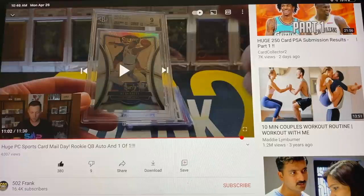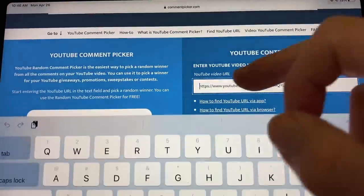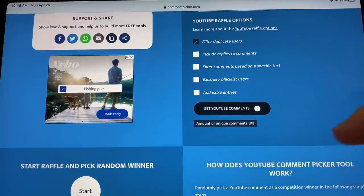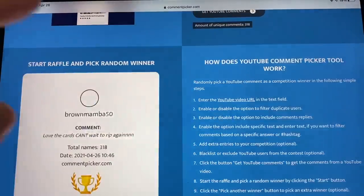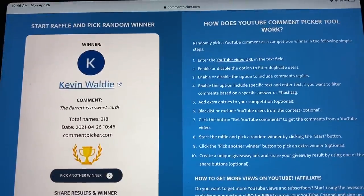Alright, we are ready for our giveaway — the RJ Barrett Select Silver. A huge shoutout to Clay Wilson for providing this giveaway for subscribers. He was in the most recent BGS submission and wanted to give something back. Follow him on Instagram at ClayWilson32. Apologies for putting the giveaway at the end rather than the middle as usual. We had 318 comments — and the winner is Kevin Walde, who said 'the Barrett is a sweet card.' Congrats! Send me a DM on Instagram or an email with your address and I'll get that shipped out.